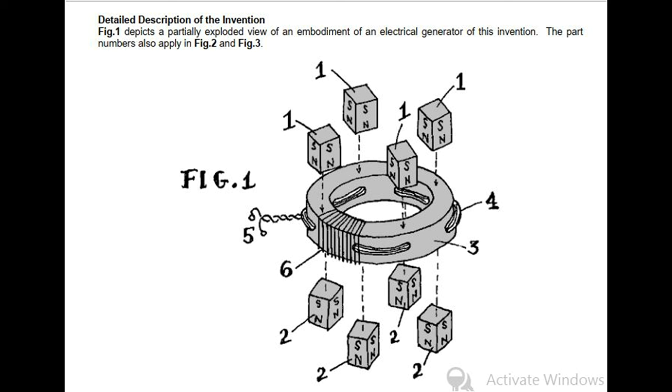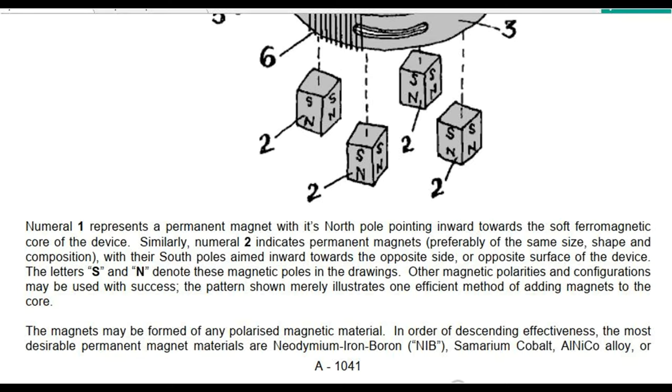Fig. 1 depicts a partially exploded view of an embodiment of an electrical generator of this invention. The part numbers also apply in Fig. 2 and Fig. 3. Numeral 1 represents a permanent magnet with its north pole pointing inward towards the soft ferromagnetic core of the device. Numeral 2 indicates permanent magnets, preferably of the same size, shape and composition, with their south poles aimed inward towards the opposite side of the device. The letters S and N denote these magnetic poles in the drawings. Other magnetic polarities and configurations may be used with success; the pattern shown merely illustrates one efficient method of adding magnets to the core.